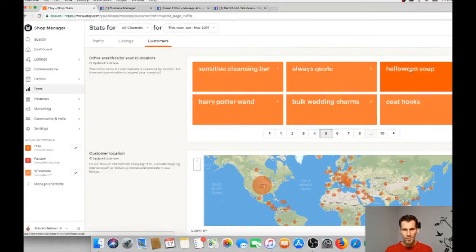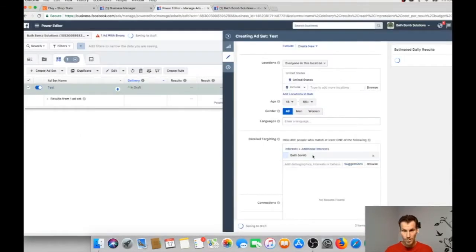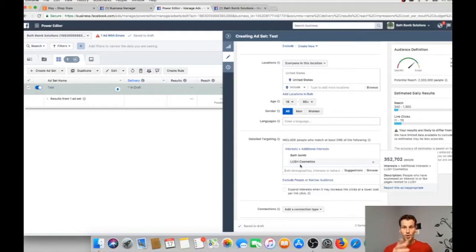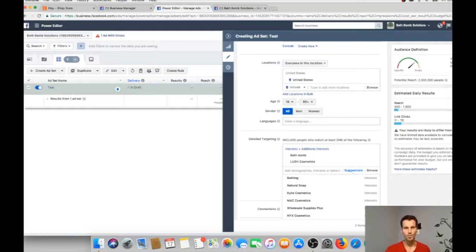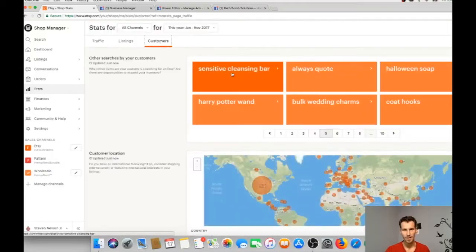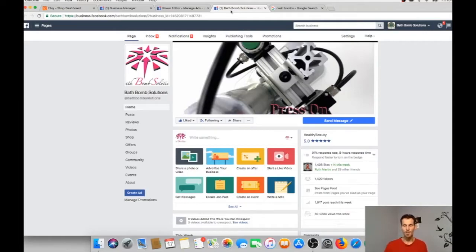These are the different things your customers are browsing. So you can go over to your Facebook, add those as interests, and then use suggestions — like Lush Cosmetics. People who like Lush probably like bath bombs, right? Now this is for you doing yours — I market to these people for the Big Muddy Soap Shop; I just happen to be on Bath Bomb Solutions right now. But right there, you can use your Etsy Stats, click on Customers, and find out what else your customers are looking at on Etsy to help when creating your Facebook ads and choosing who to market to.